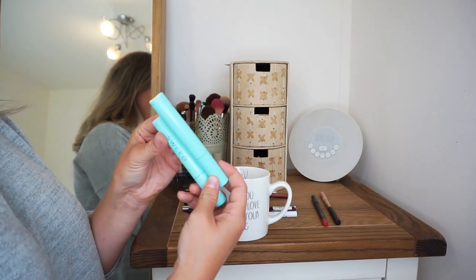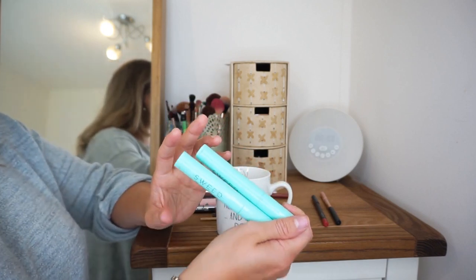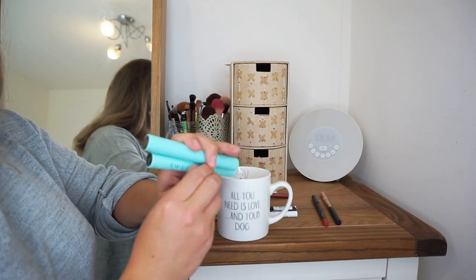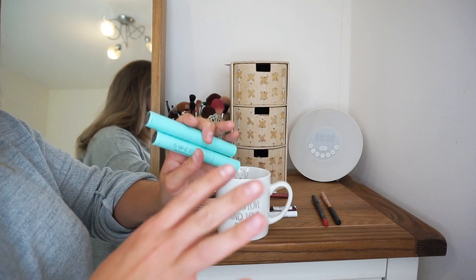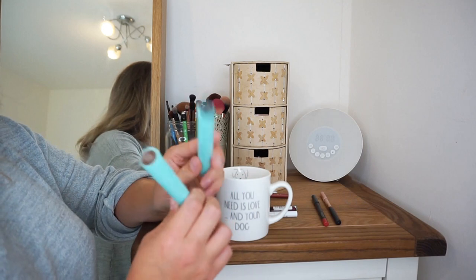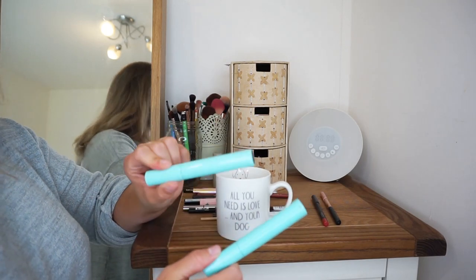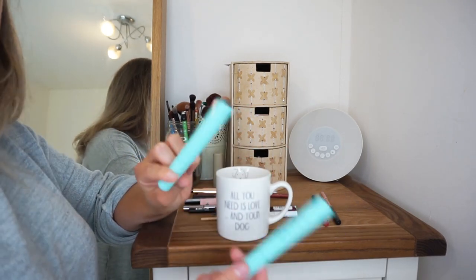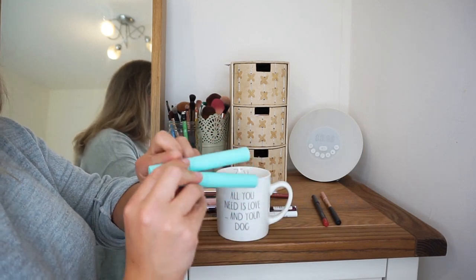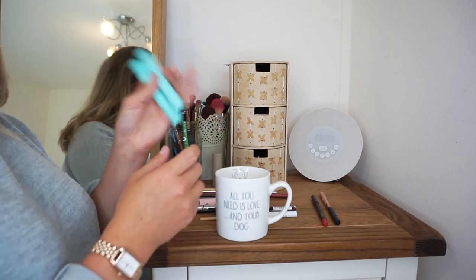I've talked about these before on my channel — they are the Pro Lash Lift Mascaras from Swede. I cannot say enough good things about this mascara. I even wore it in the pool on holiday and it just kind of flaked off rather than smudging everywhere — it wore off really nicely. I have it in brown and black. The black is a better formula, much more volumising. Whilst I really enjoy the brown for more natural looks, I do prefer the black. So if you're going to buy one, I would suggest the black.